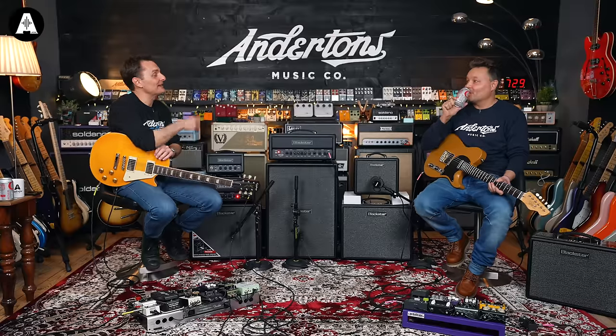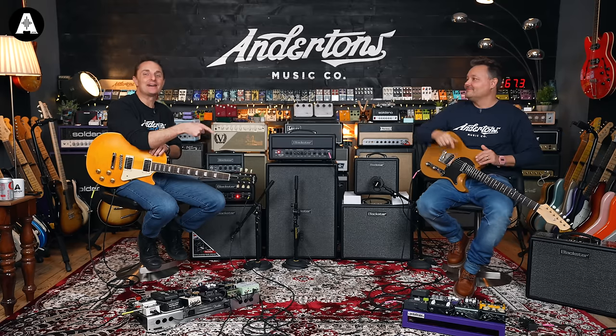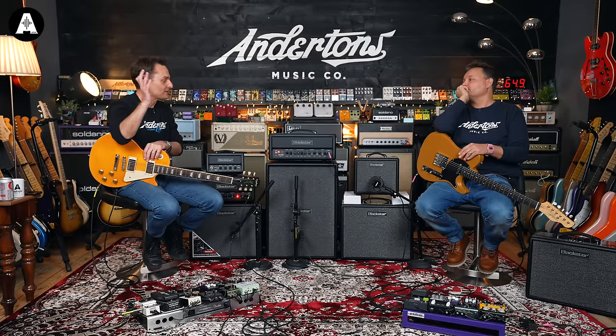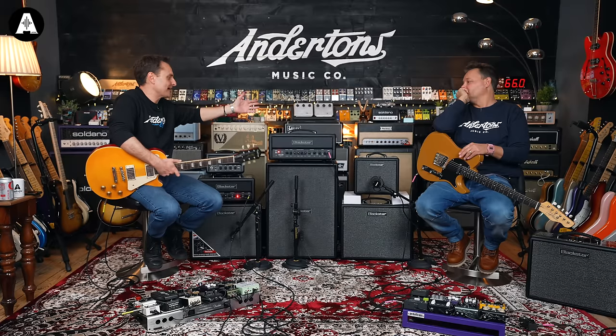I got Rob Chapman on board, and then some of those early videos with Drew — the iconic 'Boom'. We've sold thousands of HT5s over the years, and then that range expanded. Of course you've got a 1, 5, 20, 40, 60, 100 and all that kind of stuff. Anyway, everyone will know about Blackstar now, they're not new.